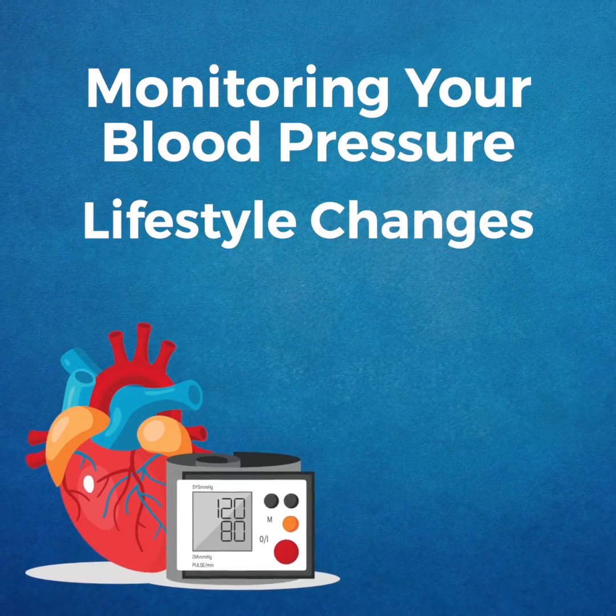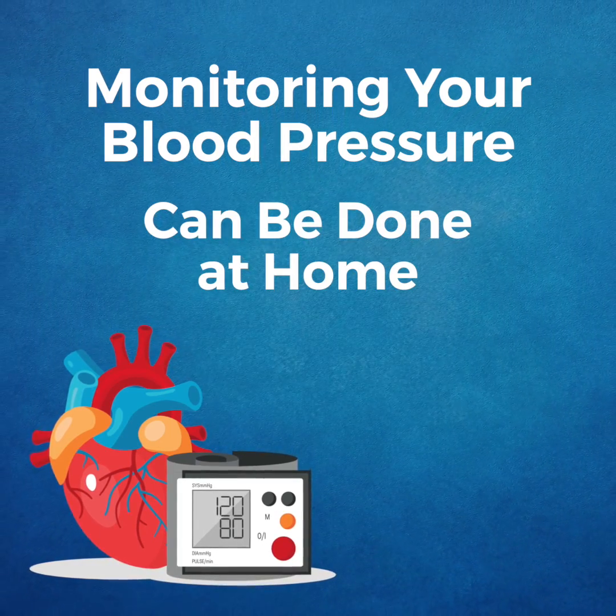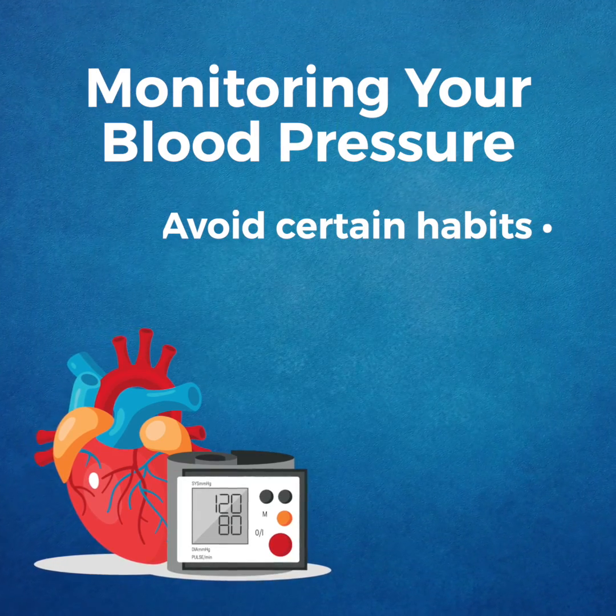In addition to lifestyle changes to combat both conditions, monitoring your blood pressure is critical and can be easily done at home. Be sure not to smoke, drink caffeine, or exercise 30 minutes prior to testing.